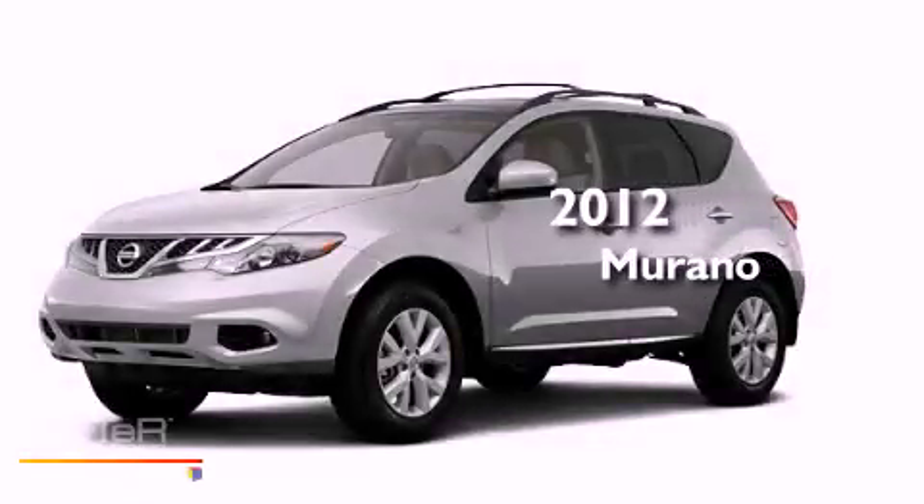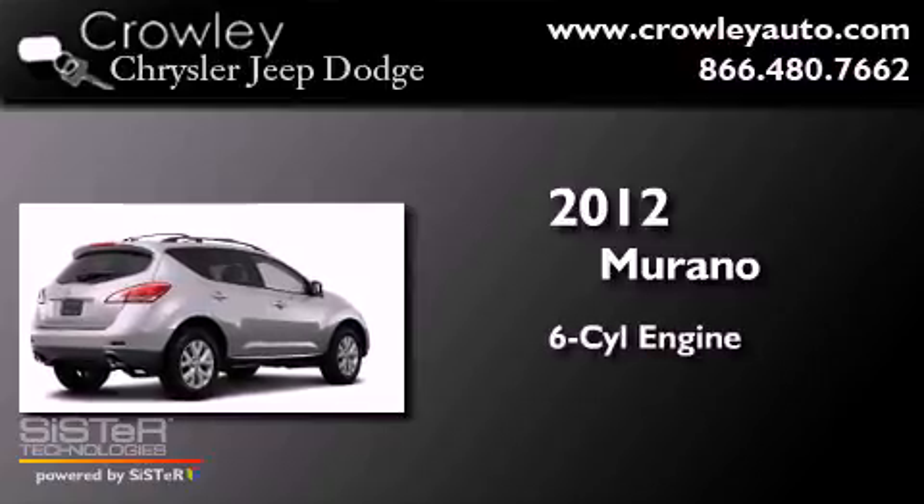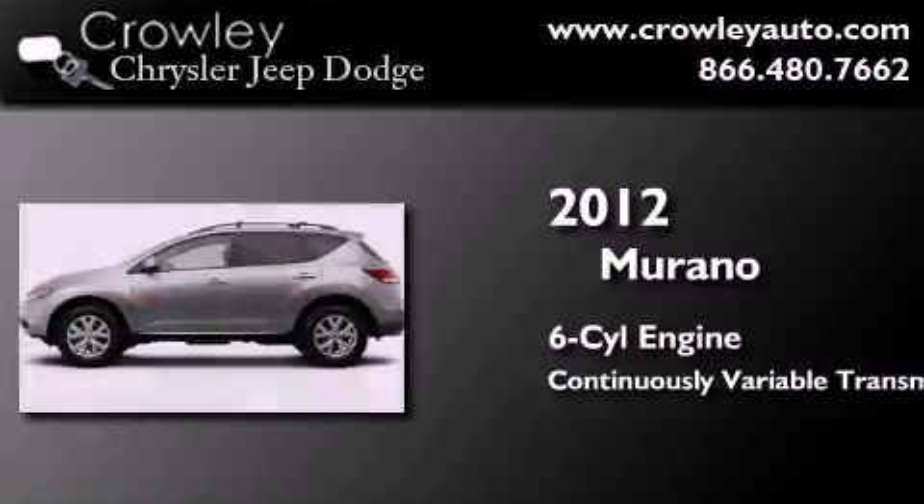This is a brand-new 2012 Nissan Murano. It has a six-cylinder engine, a continuous variable transmission, and four-wheel drive.